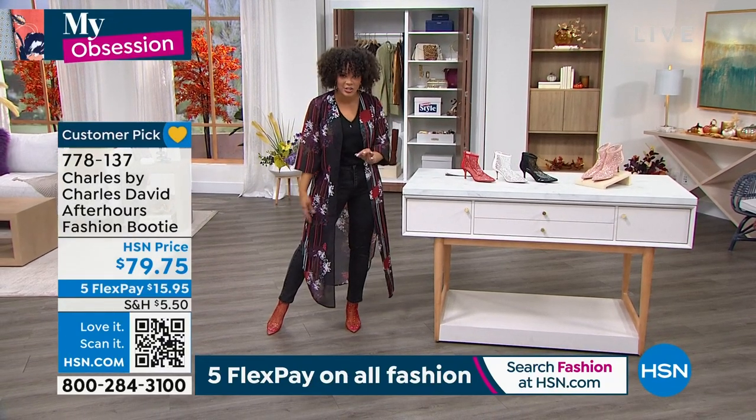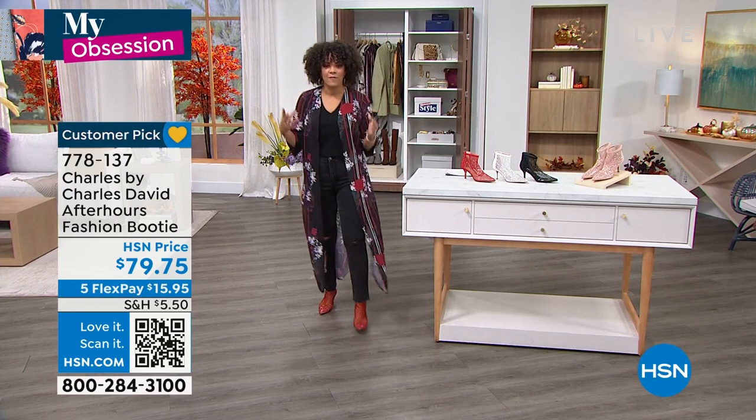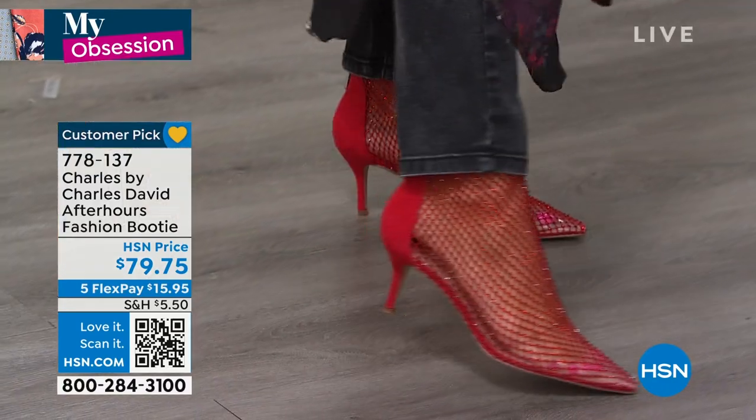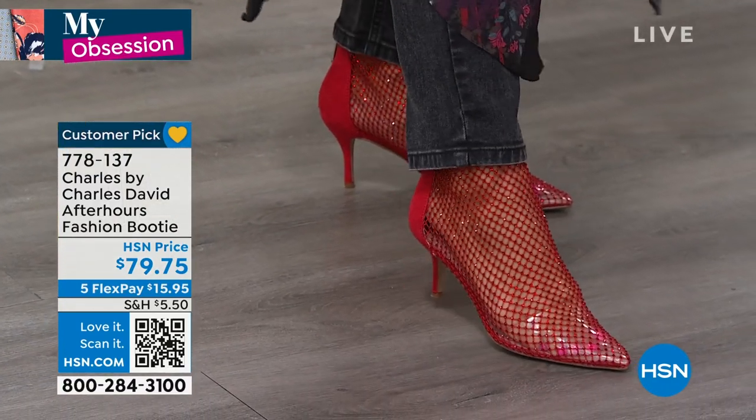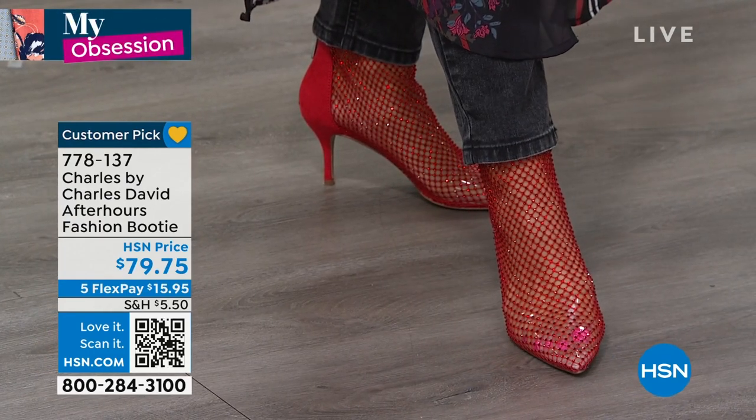A boot that is eye-catching, no matter if it's with your denim, if it's with your faux leather leggings, if it's with a skirt, if it's with a dress. I mean, look at this. I will tell you, I am a shoe person. Shoes and handbags are my vice.